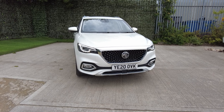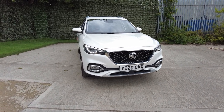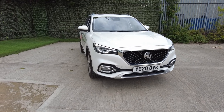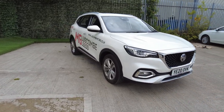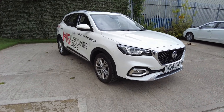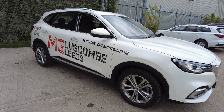Luscombe Motors Leeds are pleased to offer to the market this superb MG HS Exclusive. The car is finished in pearl white metallic, has covered 7,500 miles and the service is not yet due.